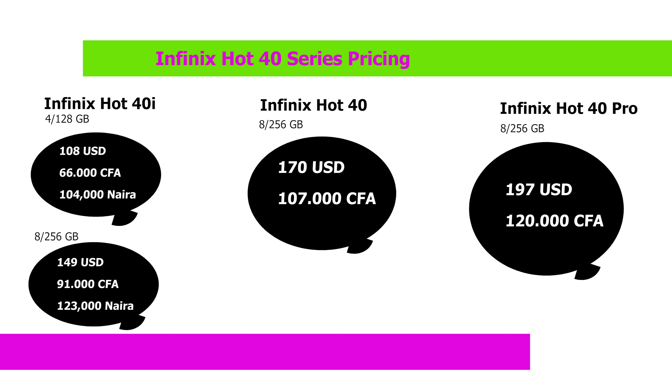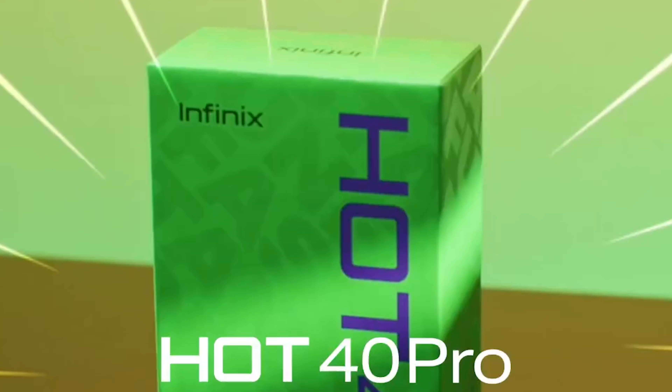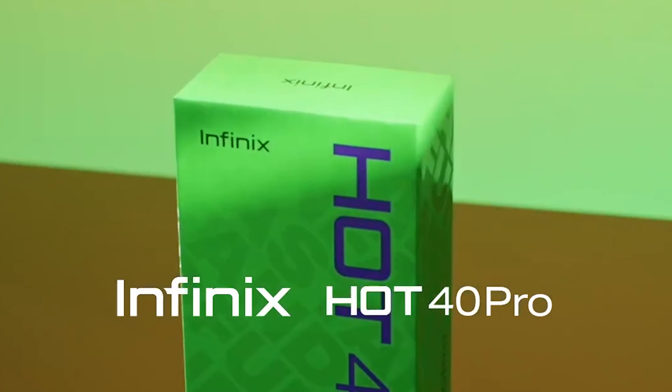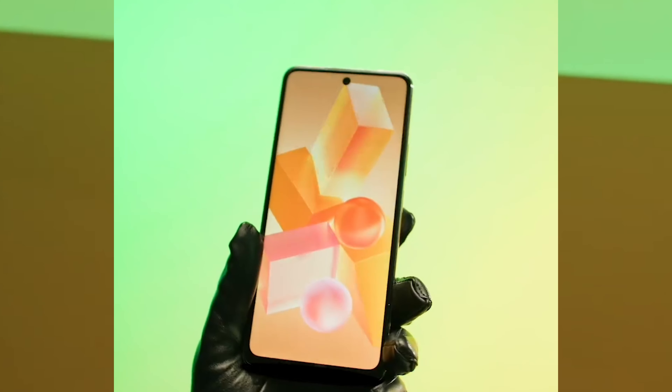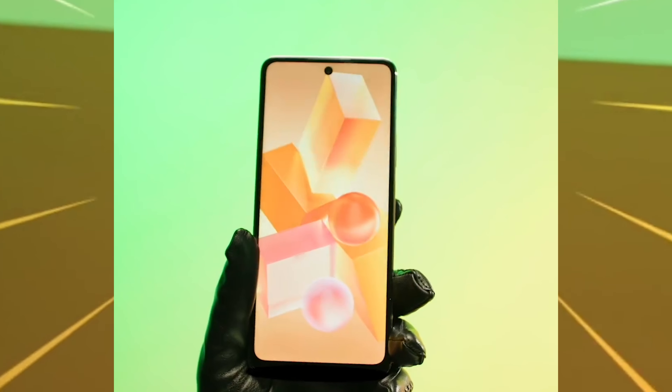One thing is that inflation has made components for smartphones and tech gadgets very expensive these days. Despite that, I'm impressed that Infinix was able to keep all these smartphones below $200, which is reasonable in my opinion. The most sophisticated version is the Hot 40 Pro, and they all have a dot-in display.